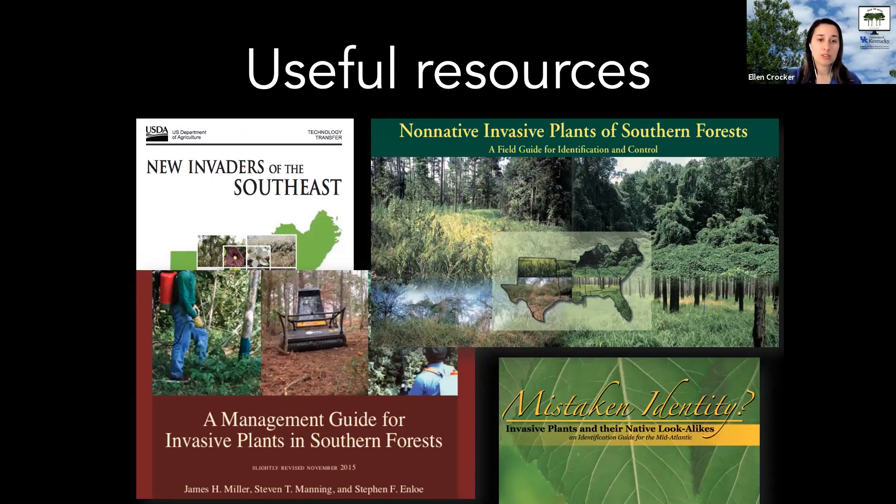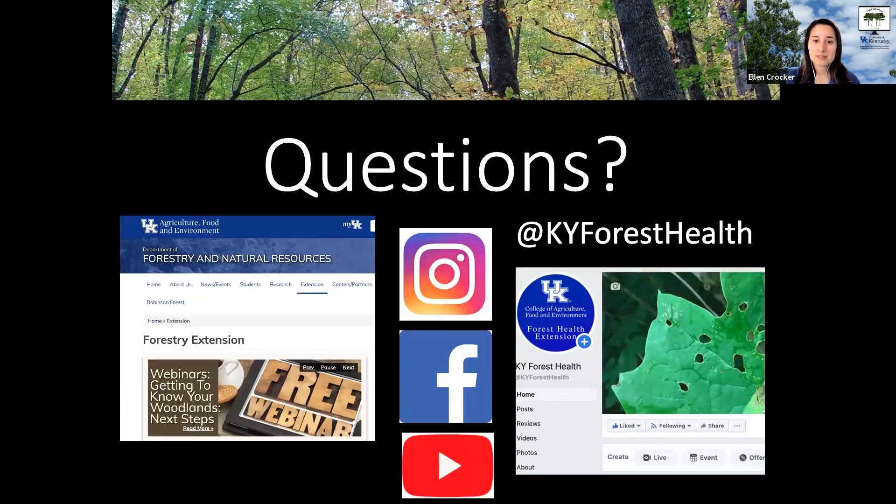Whether you're dealing with garlic mustard or other invasive species, there are lots of great resources online to help with identification and management. For example, the Forest Service has several free books on the topic. For more questions, check out KY Forest Help on Facebook, Instagram, and YouTube, as well as their website. Thank you for joining us today.